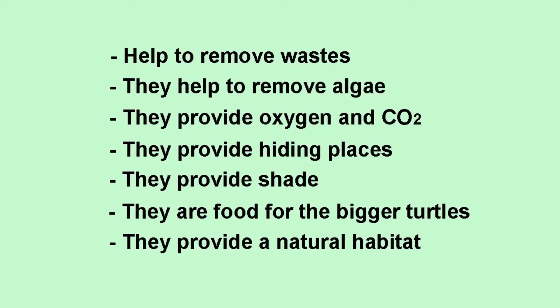These plants help in keeping the water clean, eating up the nitrates produced with the nitrification of organic waste. They compete with algae, containing their excessive growth. They provide oxygen and carbon dioxide to the water. They are useful as a hiding place, provide shade when the pond is in the sun, and are food for the bigger turtles. They also help to decorate the pond as if it were a natural habitat.